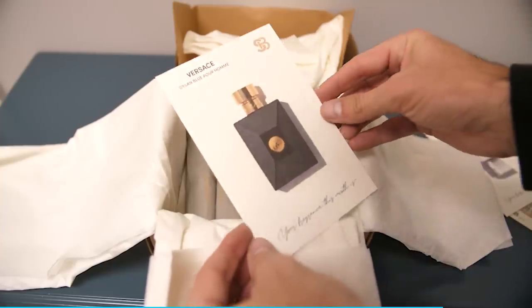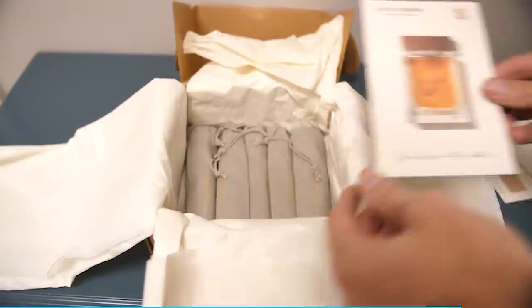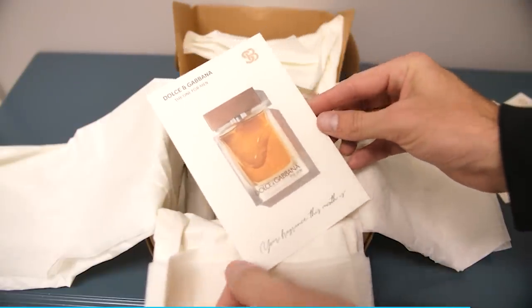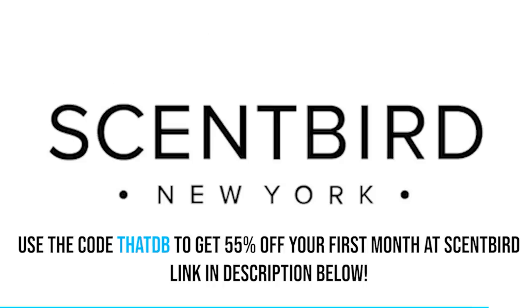All you have to do is switch the lock on, spray, and you're good to go. For this month, I tried scents such as Versace's Dylan Blue, the Burberry Brit for Men, and Dolce & Gabbana The One for Men. Thank you so much to Scentbird for sponsoring this video. Head over to Scentbird and use the code 'thatdb' to get 55% off your first month. Check out the links in the description below.